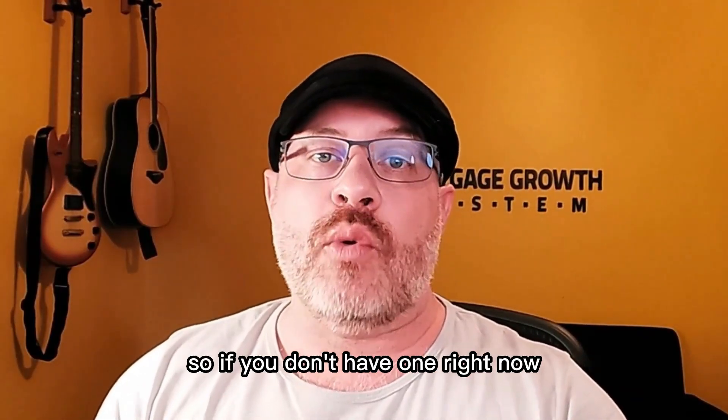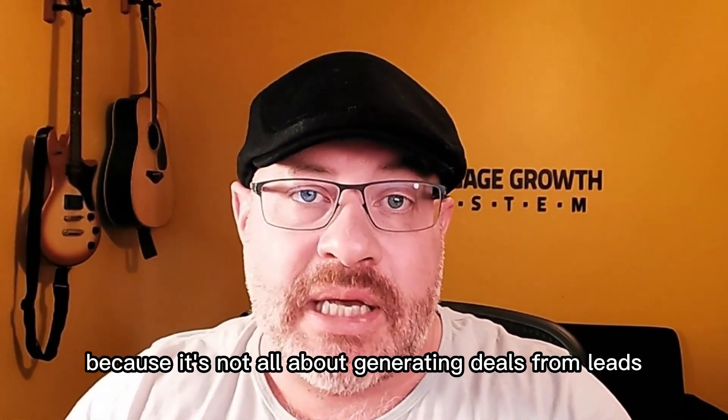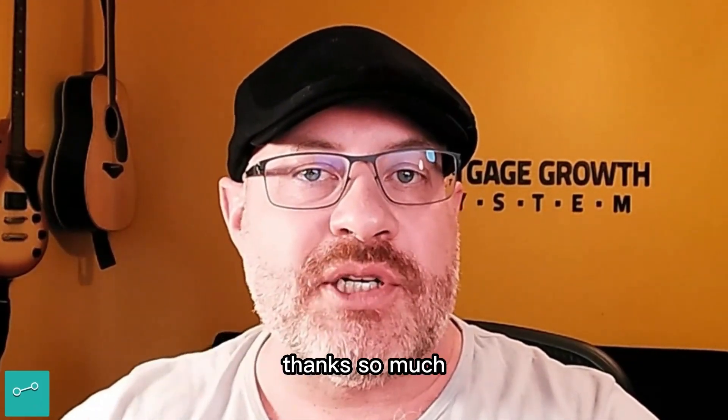If you don't have one right now, you should absolutely consider getting one, because it's not all about generating deals from leads — it's also about building referral partnerships. If you need something like that, check us out at mortgagegrowthsystem.com and even book a call. Thanks so much.